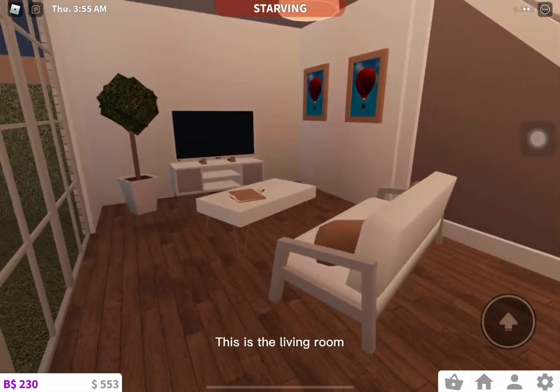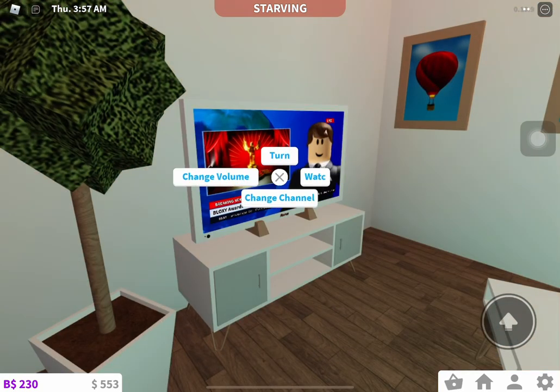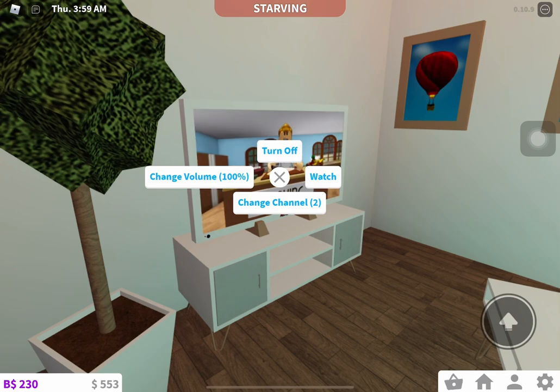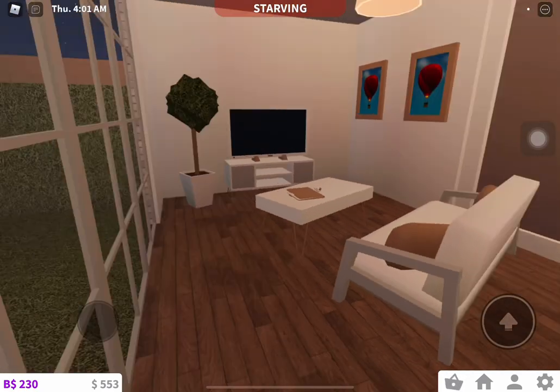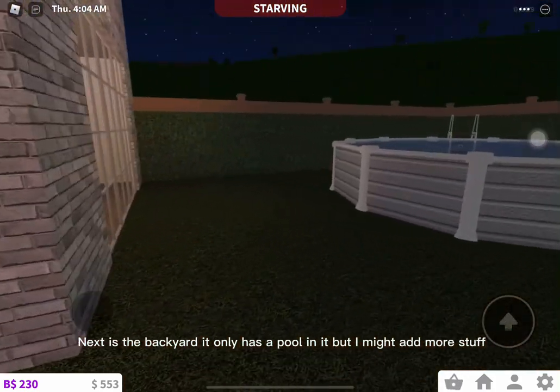This is the living room. Next is the backyard — it only has a pool in it, but I might add more stuff.